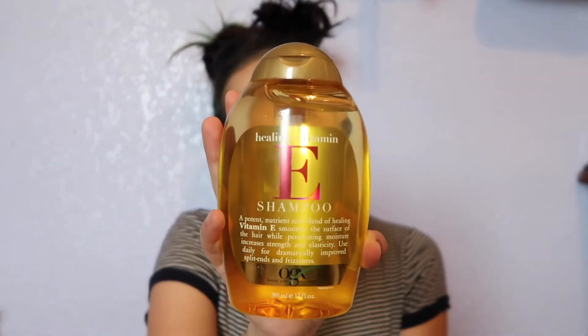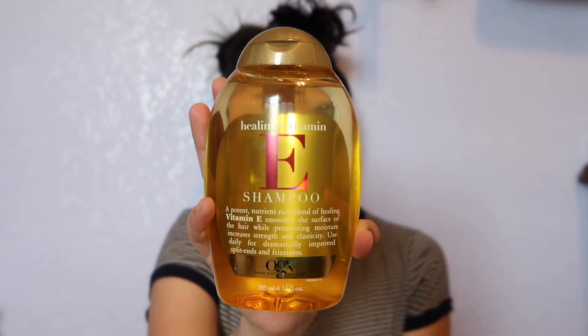The next one I got is also from OGX — it's their Vitamin E shampoo, and I'm really excited to have finally gotten my hands on this because I've been wanting this shampoo for a very long time. I just kept holding off on it, but I finally got it and I'm super excited to try it.